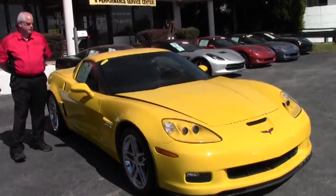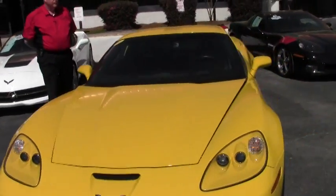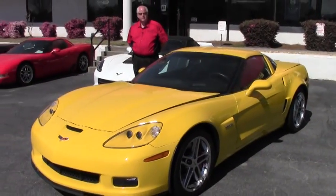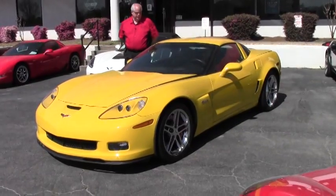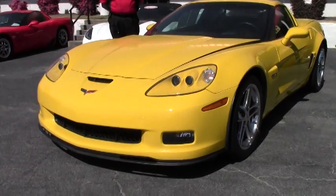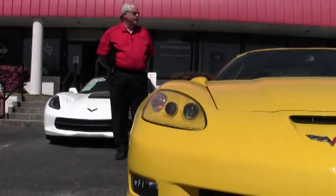What I'd like to present to you today is a 2007 Velocity Yellow Z06 2LZ, six-speed manual, 530 horsepower LS7, heads-up display, Bose CD, the memory package, tilt and telescope.